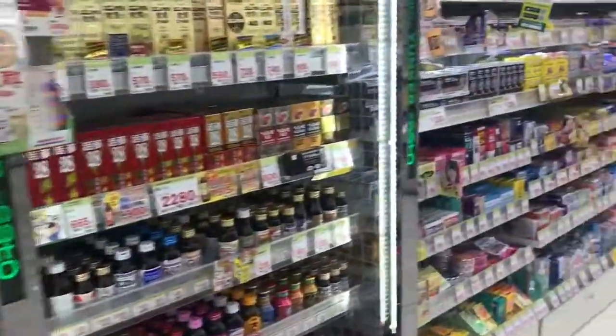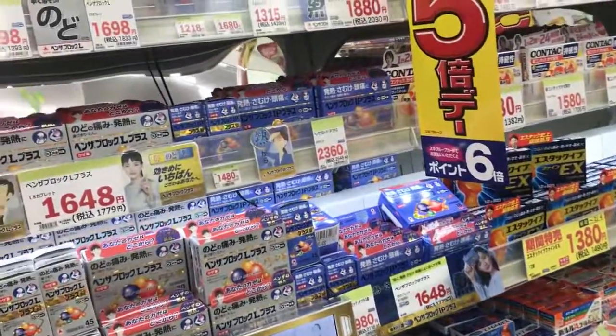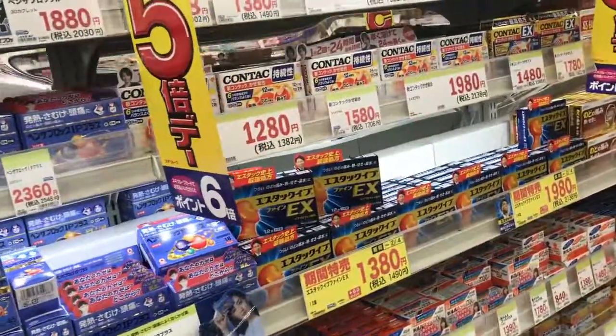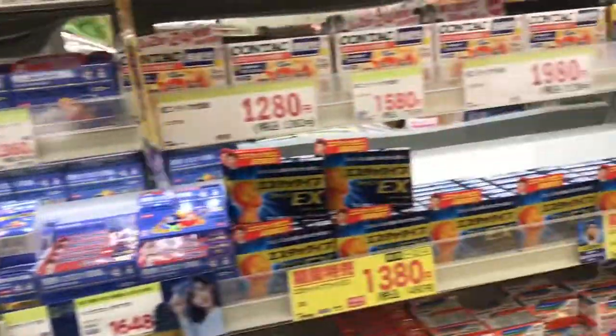The pharmacy is closed today but I can show you around. This is some of the medicine. You really have to be really careful with some of this stuff — do your research before you purchase anything. Thank goodness for Google Translate because a lot of this looks like headache and congestion medicine where it could be for something completely different. You just have to be really careful.